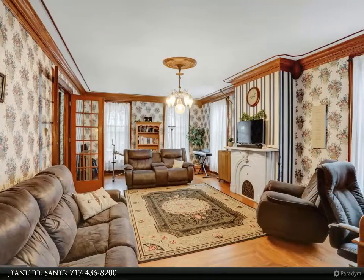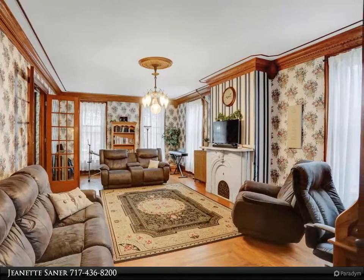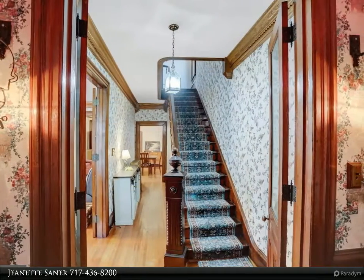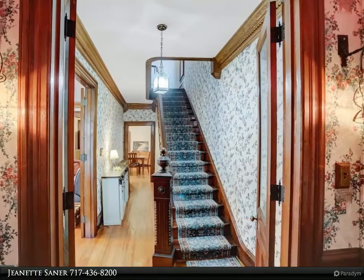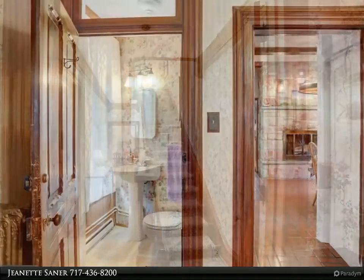Replacement windows throughout. Spacious 27x15 design hardwood floored living room with custom oak crown molding and corner posts. Majestic marble fireplace — a replica of the Eisenhower Farm fireplace in Gettysburg — has not been used but is the focal point for guests.